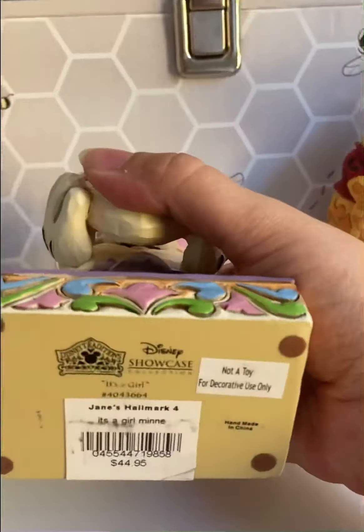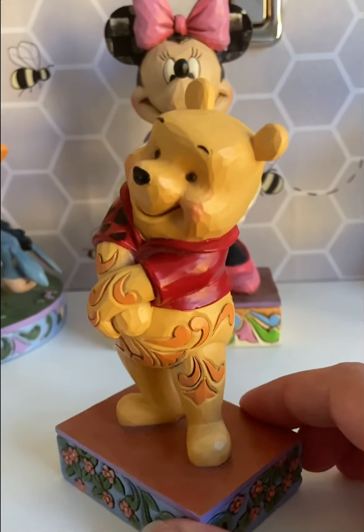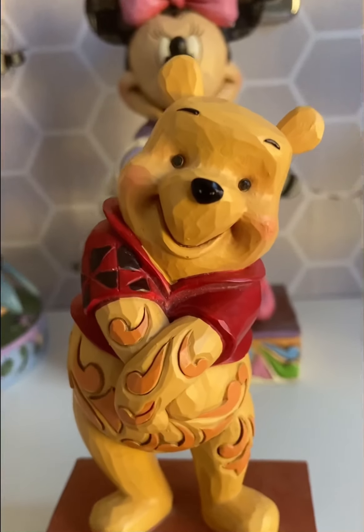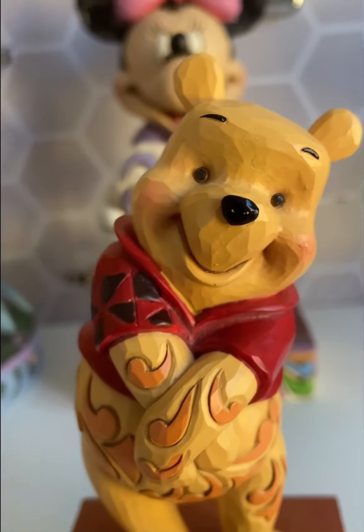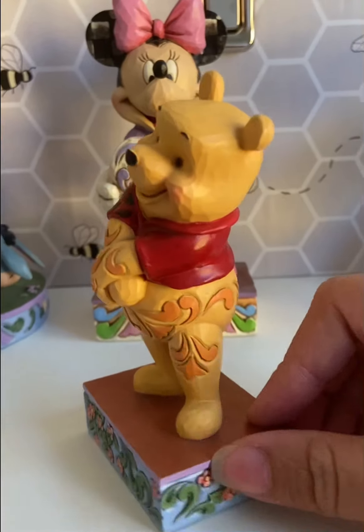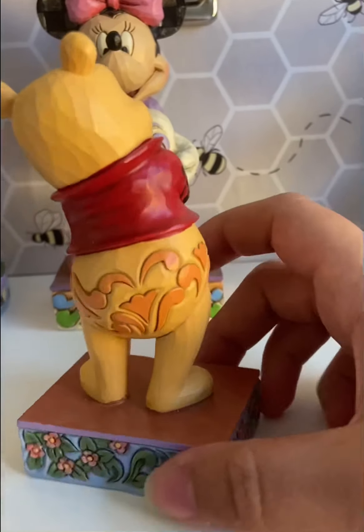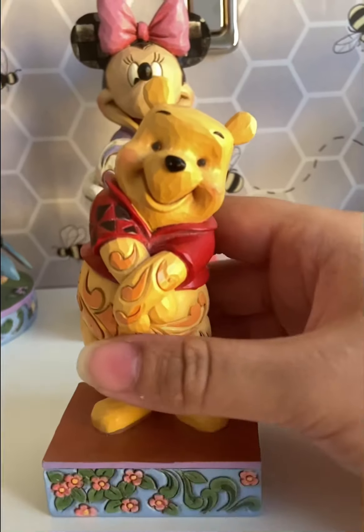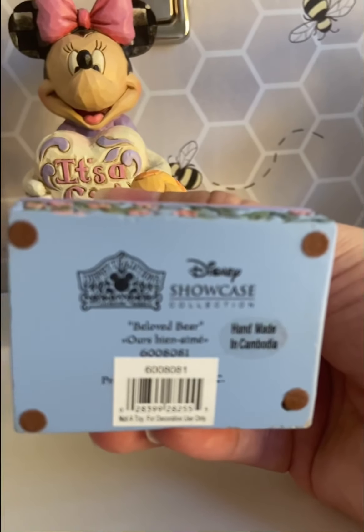This next piece is Winnie the Pooh, and I love his lovable stance. I love how his arms are crossed and his big smile with his rosy cheeks. I love all the Jim Shore swirl patterns on his belly, his arms, and his leg. And then you have the quilted pattern on the sleeve of his shirt. Let's go ahead and zoom into the face — looks so cute. The top of the base is brown, and then the sides and the front and back have a really pretty floral pattern, and you see the Jim Shore swirls go around his belly. This one is called 'Beloved Bear.'